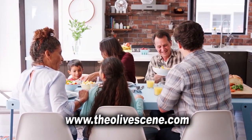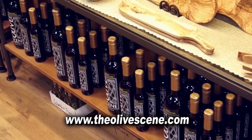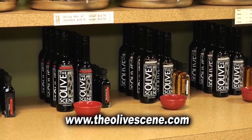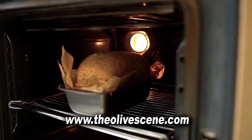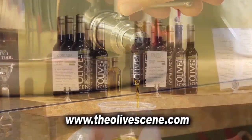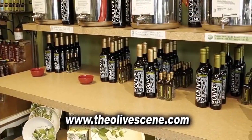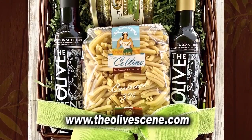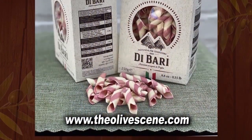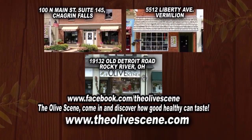From your weekday meal to your weekend gathering, elevate your flavor with the world's freshest olive oils and balsamic vinegars. The Olive Scene invites you to taste the difference when you cook, bake, or drizzle with our extra virgin olive oils and aged balsamic vinegars. Stop in to sample the flavors and find gourmet spices, sauces, and pastas to make your meal complete. Healthy, flavorful, and fresh — from The Olive Scene in Chagrin Falls, Rocky River, Vermillion, and at theolivescene.com.